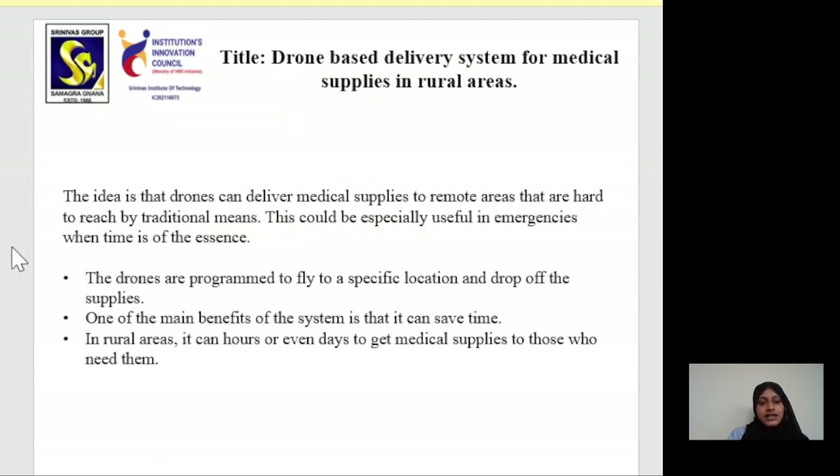The idea is that drones can deliver medical supplies to remote areas that are hard to reach by traditional means. This could be especially useful in emergencies when time is of the essence.